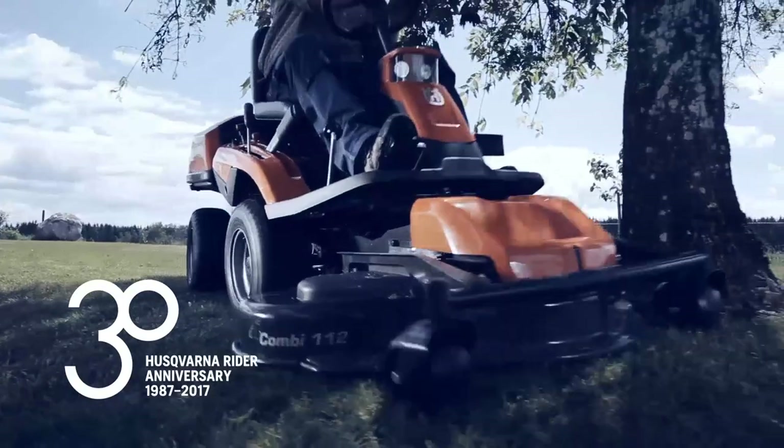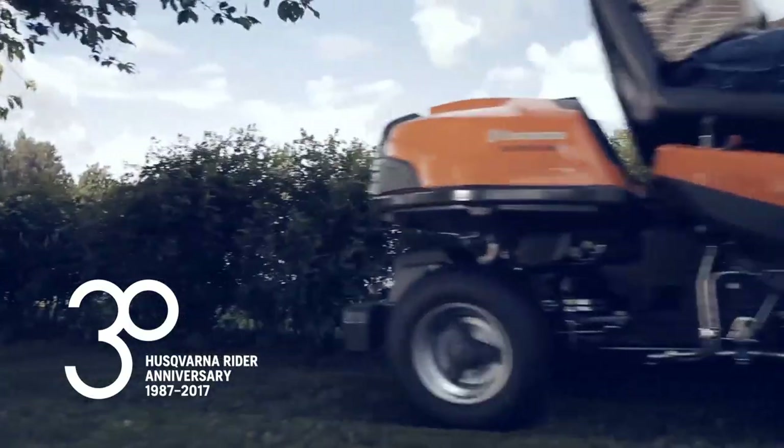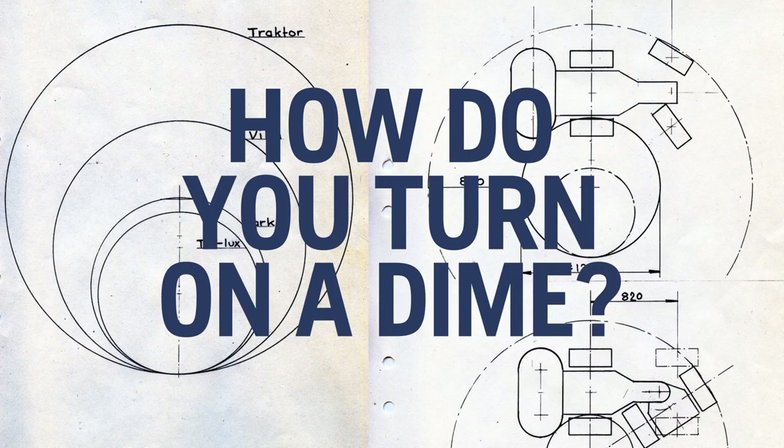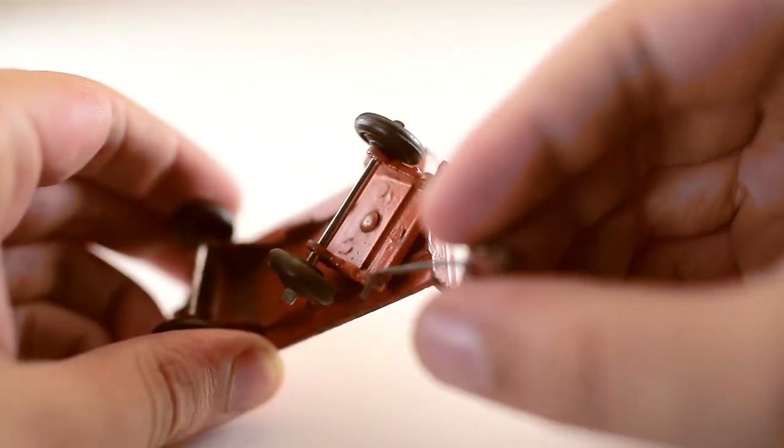Husqvarna is celebrating 30 years of the Rider this year. The story started in the 1980s in Småland, Sweden, with the challenge: how do you turn on a dime? The idea to design a rider was born after engineers worked and tinkered on a trailer for a toy tractor.